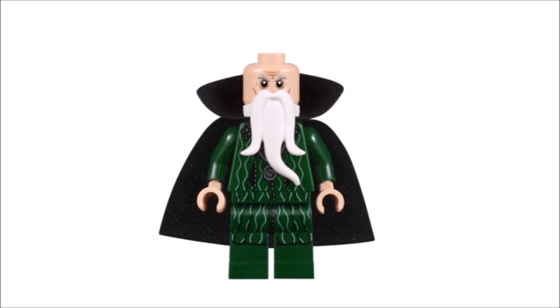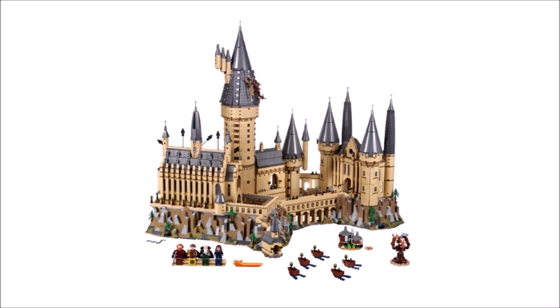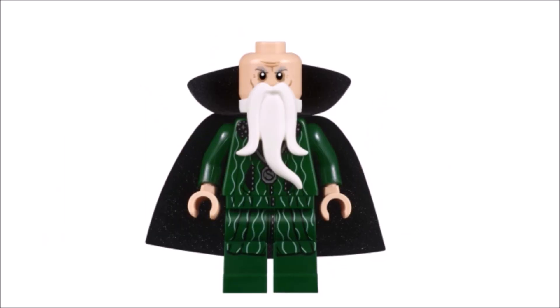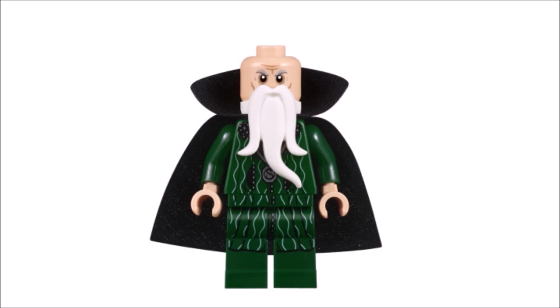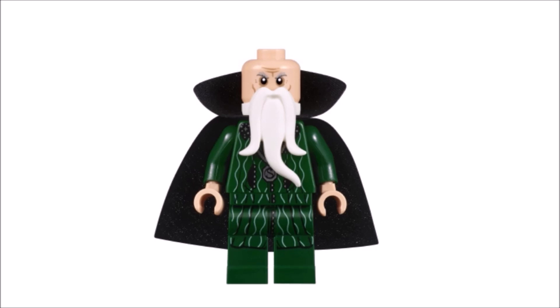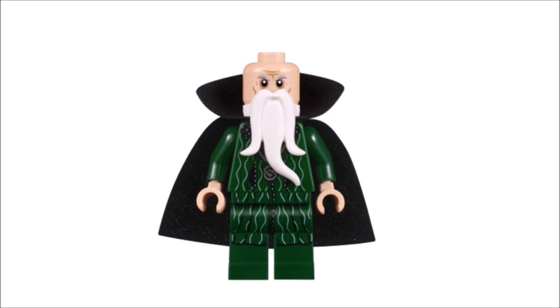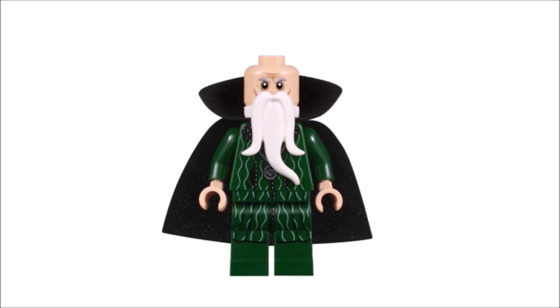In second place we have none other than Salazar Slytherin. I'm so happy that LEGO decided to make him, though a bit sad that he's exclusive to the 500-piece Hogwarts Castle set. Of the four Hogwarts founders, Salazar Slytherin is my top pick — not only does he look magnificent, but he's the founder of my house, the best Hogwarts house. The figure features a really cool headpiece, a white beard piece, Slytherin robes printing, and upper and lower capes. He is well deserving of second place.